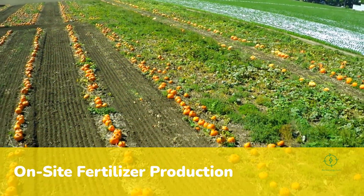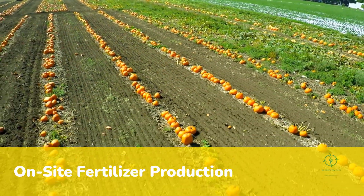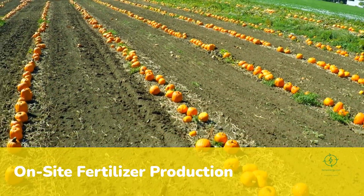For the first time in history, agriculture and energy are merging in a way that could redefine both sectors.